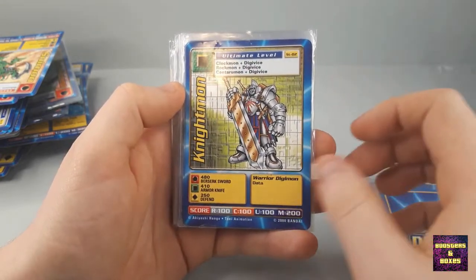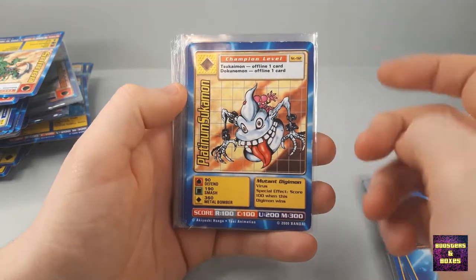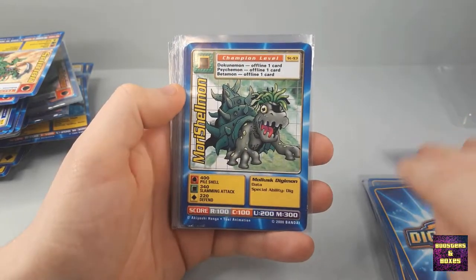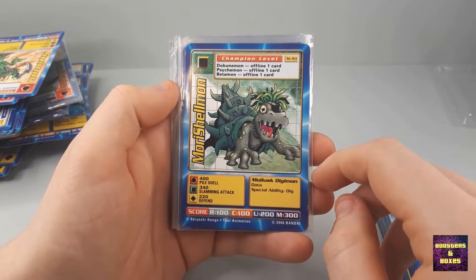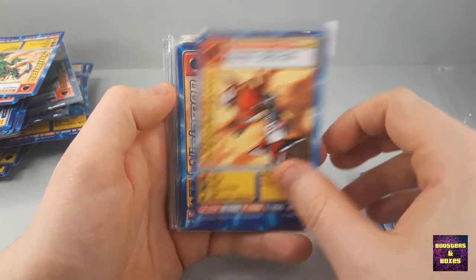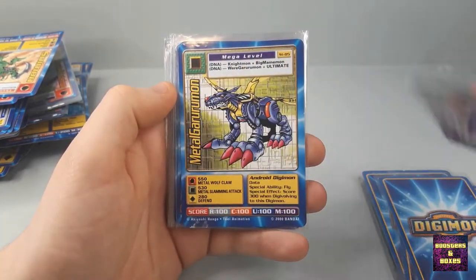Solmon, Nightmon — more edgewear on the edges. This one as well. I'll take back my words that most are in near mint — maybe not. We've got Morishalmon, a bit of edgewear again. Ninjamon — been in the corner there. Another Ninjamon.